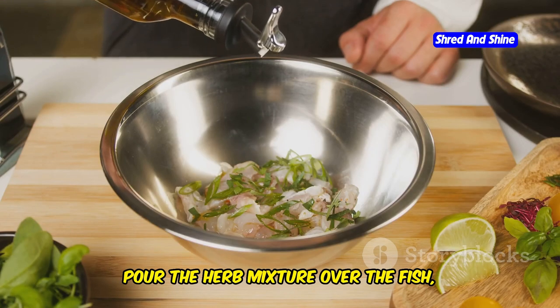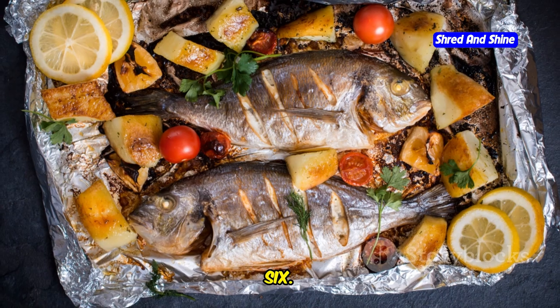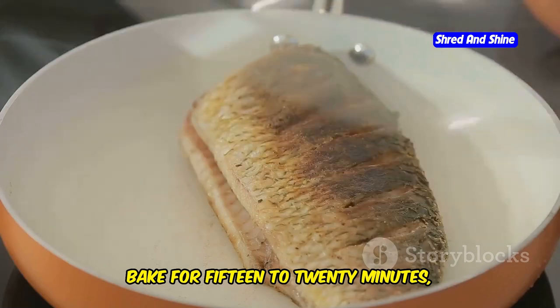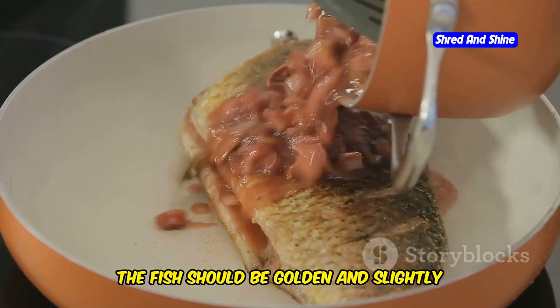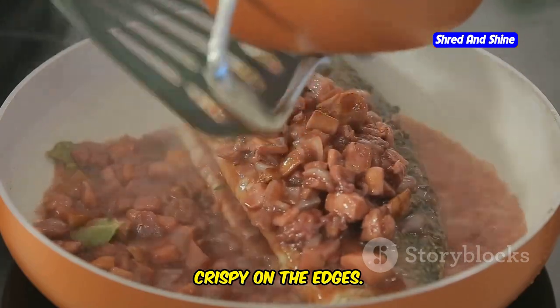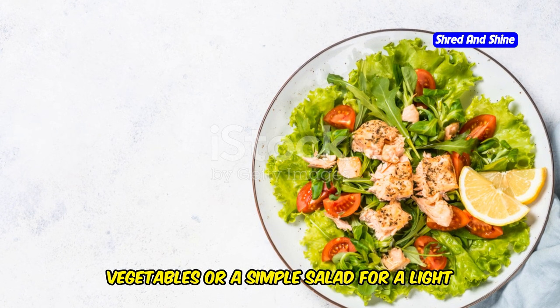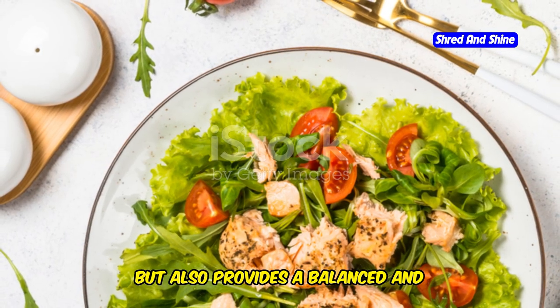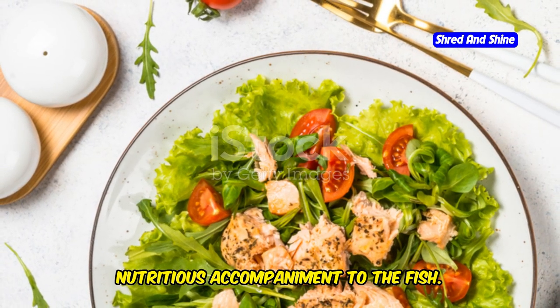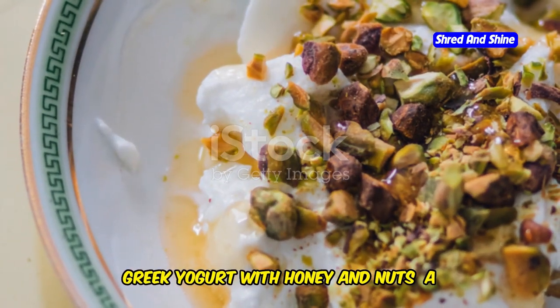Pour the herb mixture over the fish, ensuring each fillet is well coated for maximum flavor. Bake for 15 to 20 minutes, or until the fish is cooked through and flakes easily with a fork. The fish should be golden and slightly crispy on the edges. Serve with a side of roasted vegetables or a simple salad for a light, healthy meal — this adds color to your plate and provides a balanced, nutritious accompaniment.